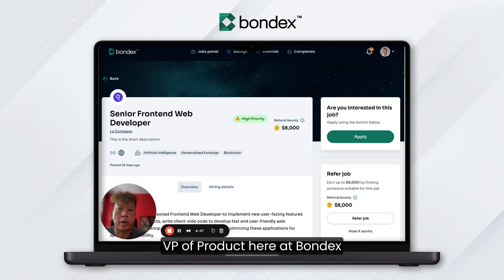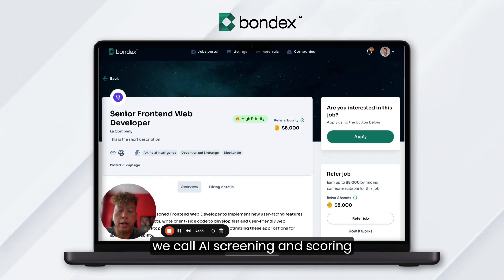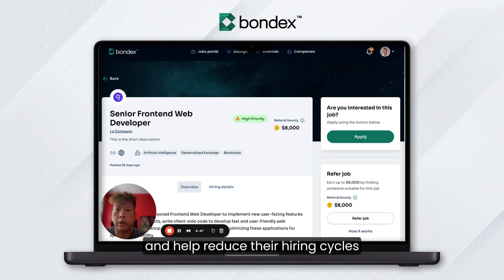Hi, I'm Spencer, VP of Product here at Bondex, and I want to go through a new feature we call AI Screening and Scoring. This is something to help our client companies receive qualified candidates faster and help reduce their hiring cycles.